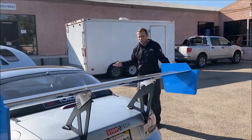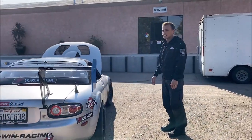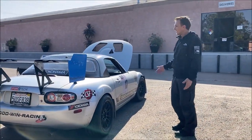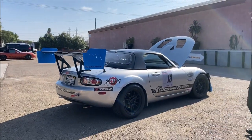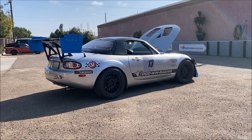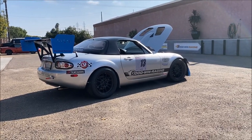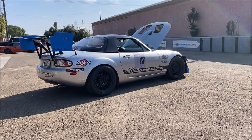The car is still covered in tire boogers and dirt — we've got to clean it, tweak a couple of things, do a service on it. But overall the car did awesome and we couldn't be happier with how that event went. It was a ton of fun, and we'll probably do some more cool stuff with this car in the future.